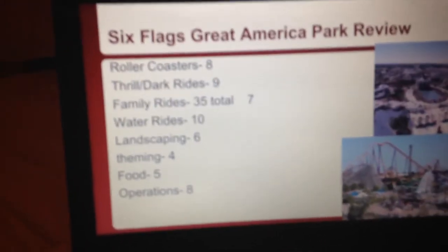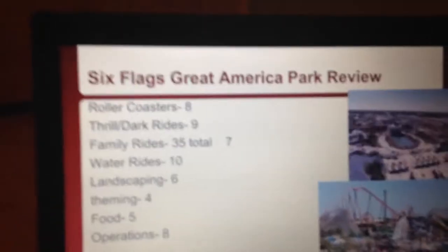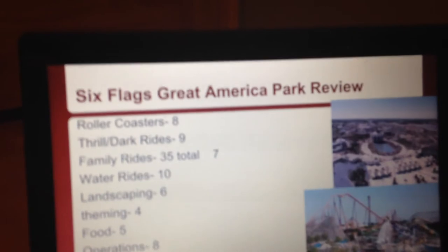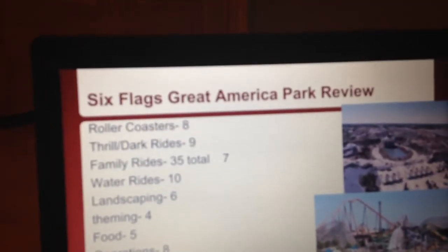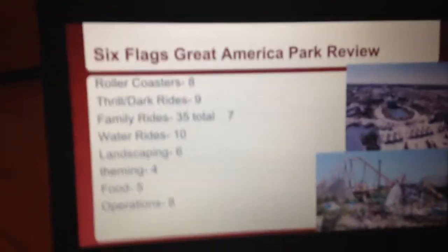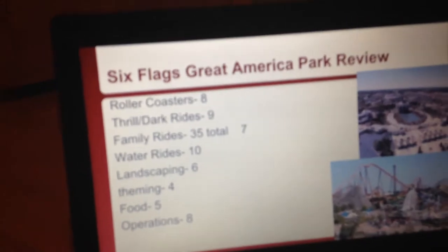The final category is operations. I'm giving them an 8 out of 10. The roller coaster operations are awesome — they run two trains on most of their coasters, and on Raging Bull they run three trains. This park has some of the best operations ever — it's probably one of the best parks for operations overall. But the family rides have not-so-good operations; it takes forever to load and unload the family rides.